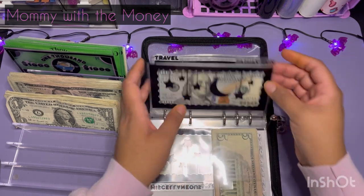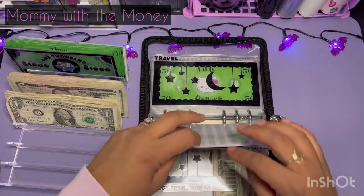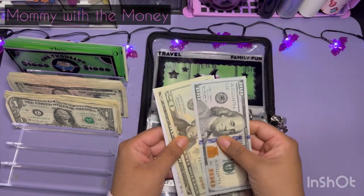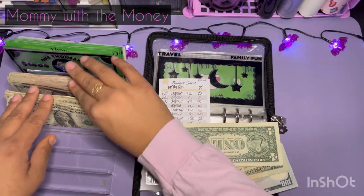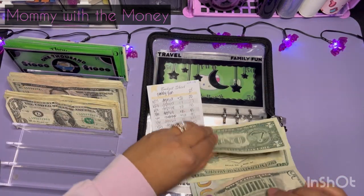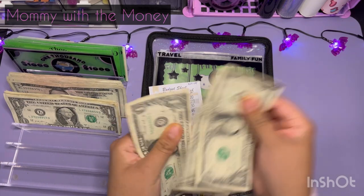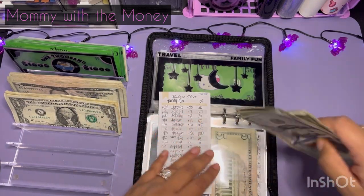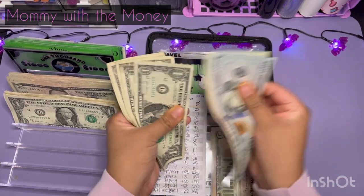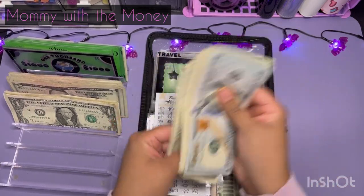Next one for family fun — it's at $121. So I'm going to stuff the $9 and make it $130 even. Okay, so this should be $130. I have 120, 25, 26, 27, 28, 29 and 30.